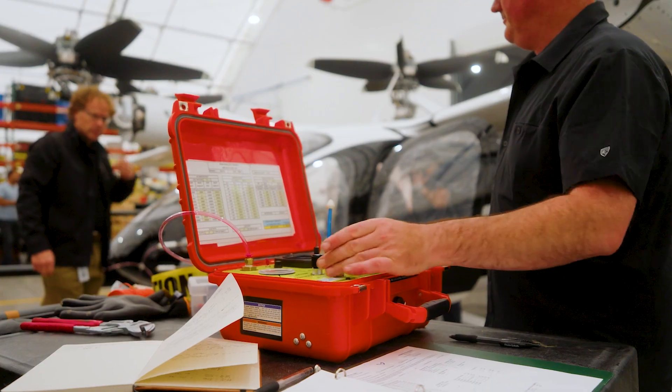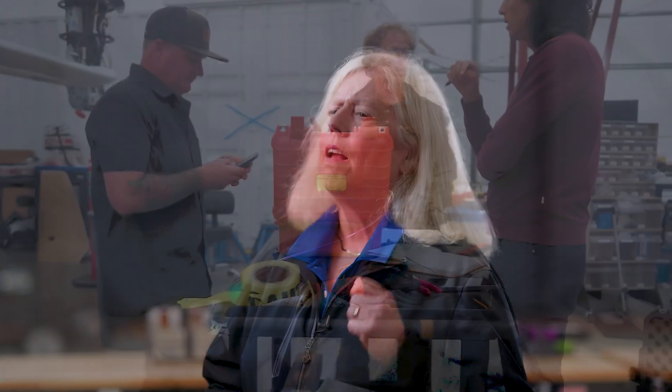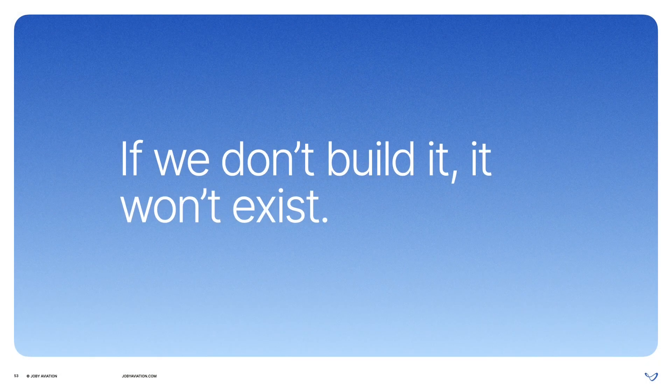Just like with the Part 135, we'll be able to add the capabilities to work on our entire JOBY aircraft once it's type certified. There are many reasons why we're building out MRO capabilities in-house. First, if we don't build it, it won't exist. We're the only team in the world right now that knows how to maintain our JOBY aircraft. Without an MRO, we can't launch operations.